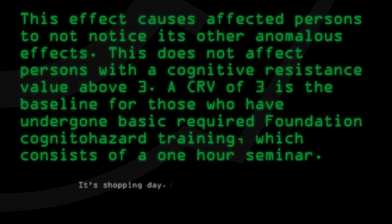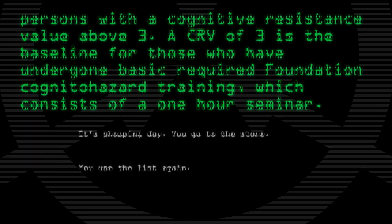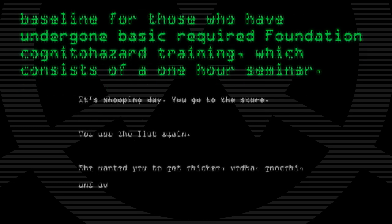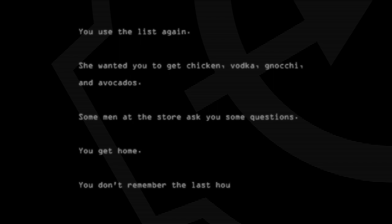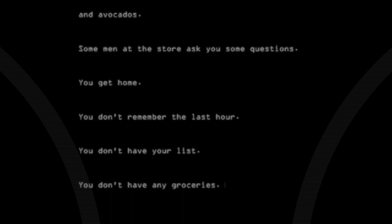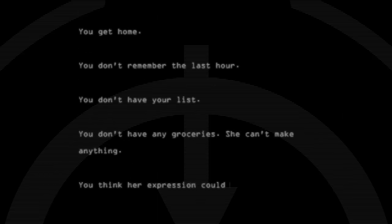It's shopping day. You go to the store. You use the list again. She wanted you to get chicken, vodka, nachi, and avocados. Some men at the store ask you some questions. You get home — you don't remember the last hour. You don't have your list. You don't have any groceries. She can't make anything. You think her expression could kill.